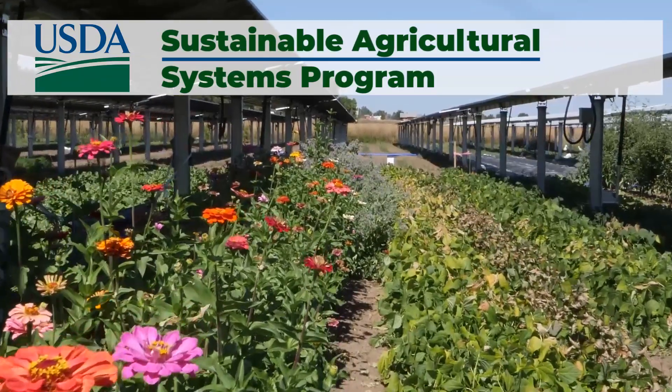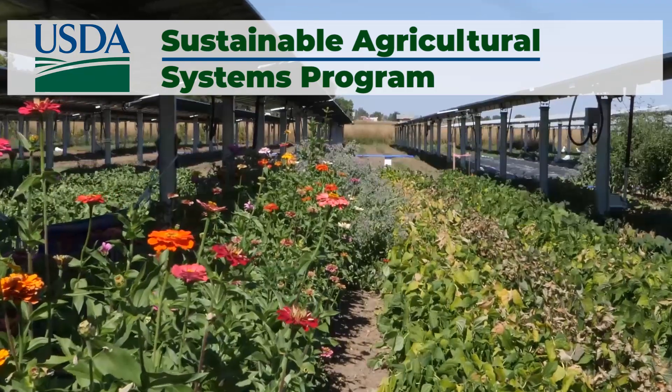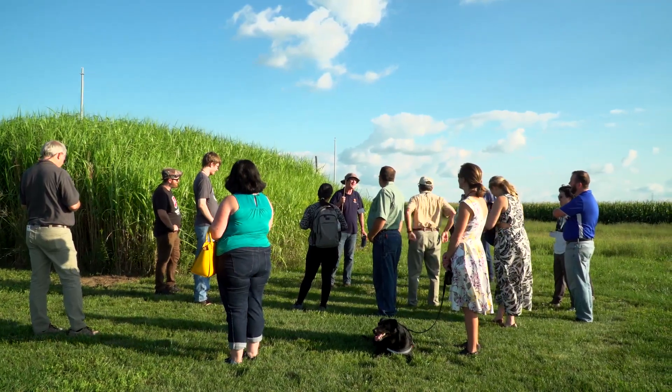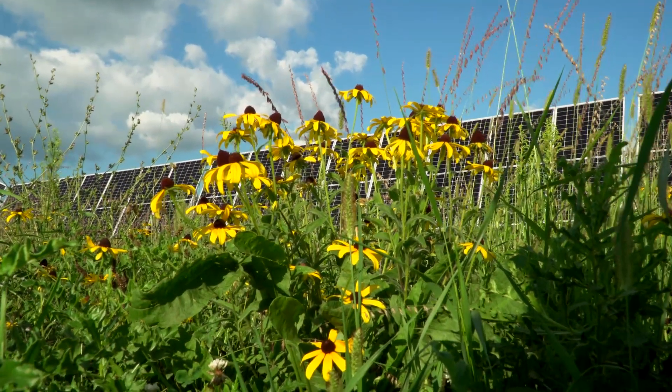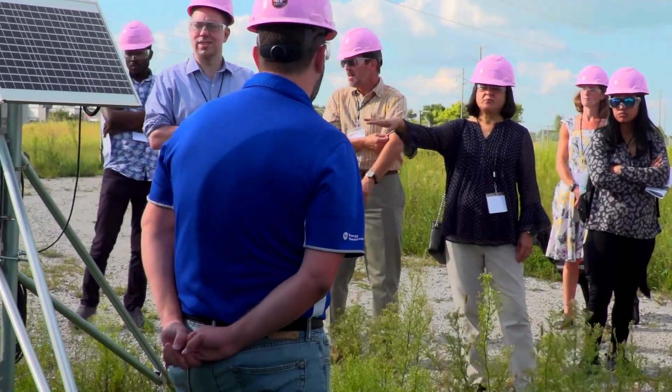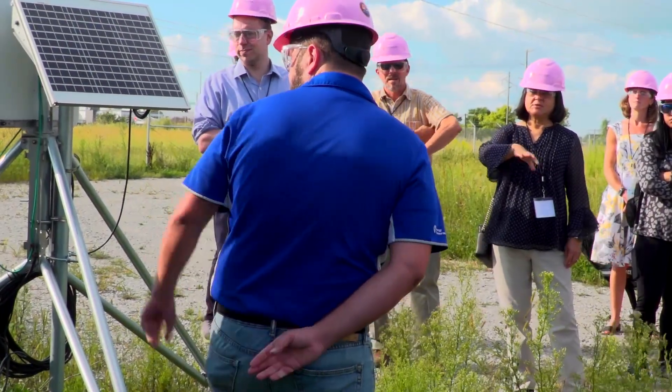Thanks to the USDA's National Institute of Food and Agriculture and their Sustainable Agricultural Systems Program, our project, led by project director Madhu Khanna, became the first major agrivoltaic project funded in 2021, pioneering research on such a wide scale. The value of the SCAPES project is that it brings together people from multiple disciplines to take a complete look at the different dimensions of moving towards more agrivoltaics on the landscape. Economics is a really important driver of how people make decisions, and having good, objective, science-based information can enable much better decision-making in the future.